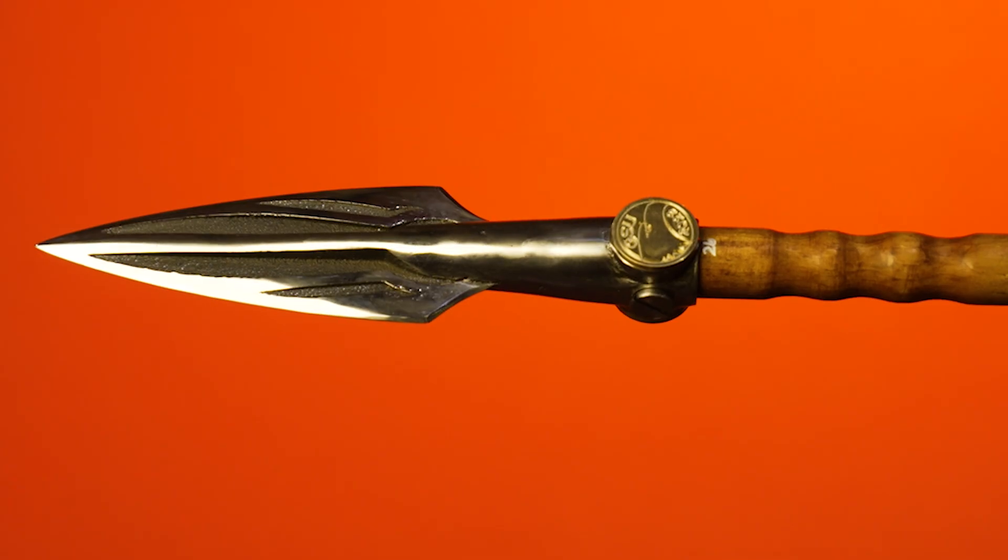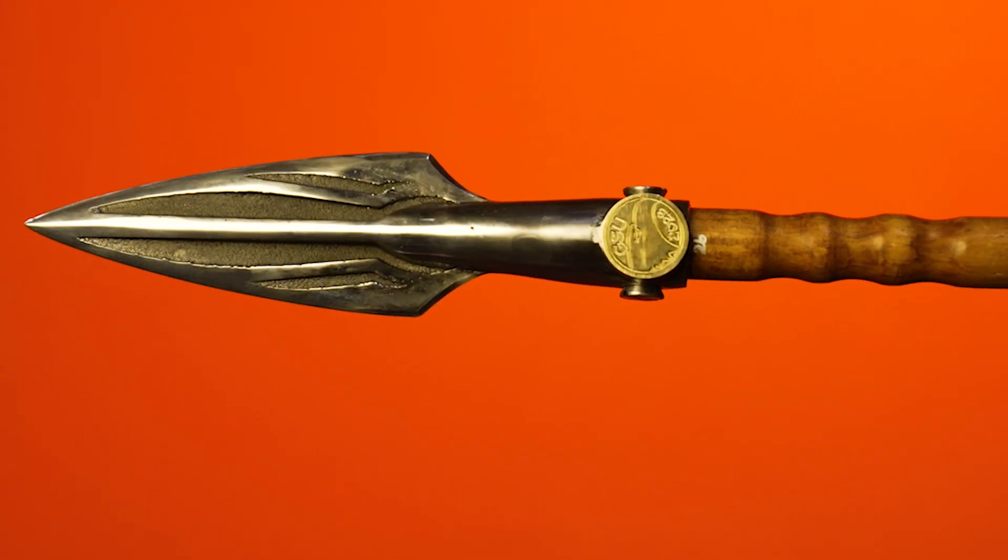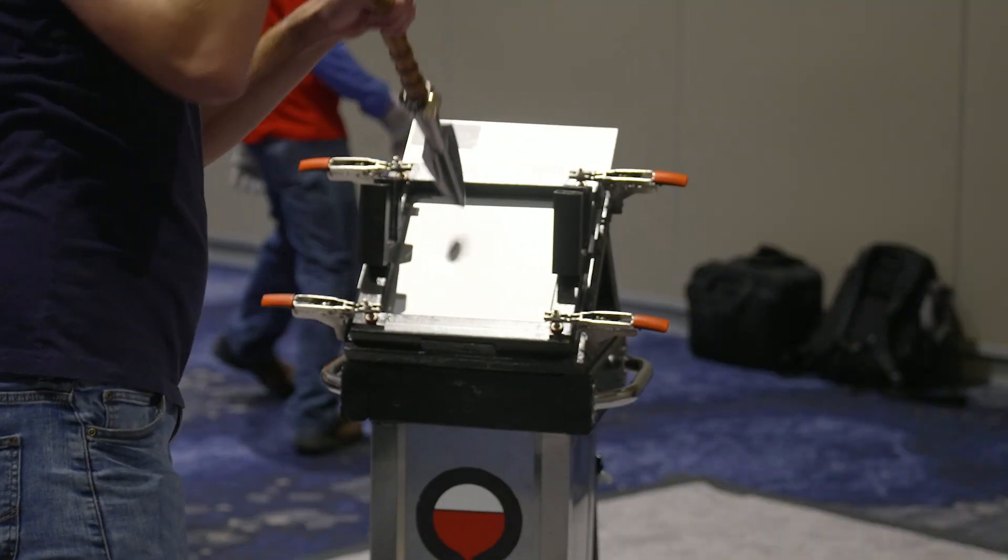Right now I'm feeling pretty good. We looked at all the other spears and ours had no damage whatsoever. We made the biggest holes in the piece of steel and had pretty clean cuts through the carpet, so I'm feeling strong — I definitely think we're going to make it to the next round.